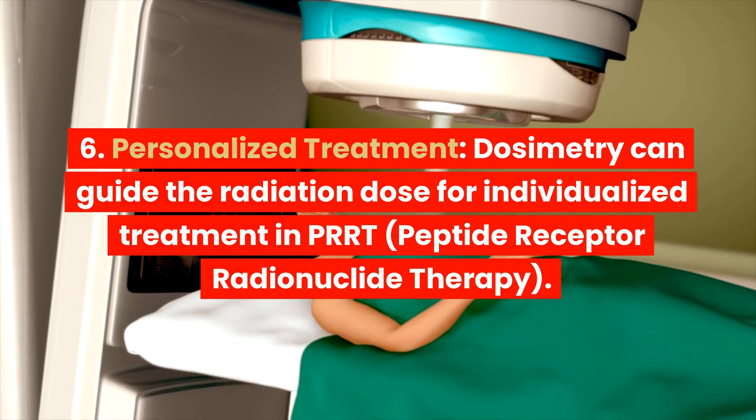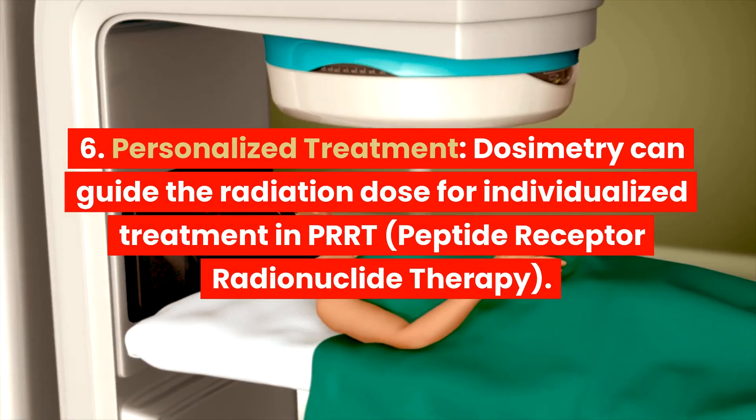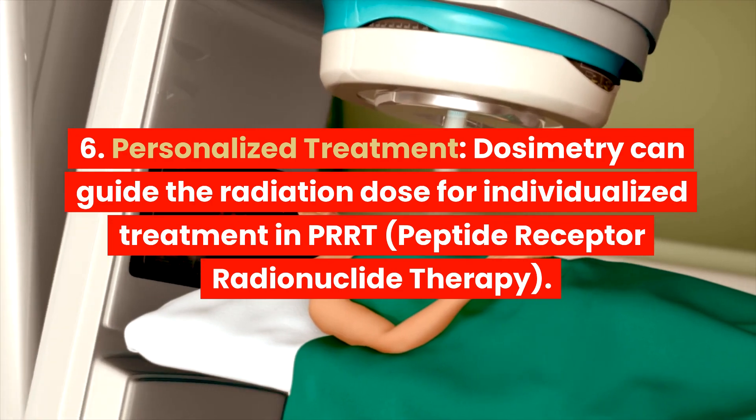6. Personalized Treatment. Dosimetry can guide the radiation dose for individualized treatment in PRRT, Peptide Receptor Radionuclide Therapy.